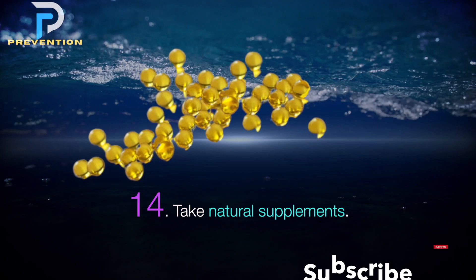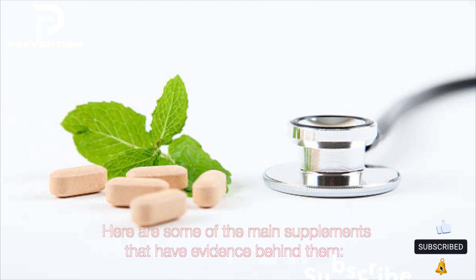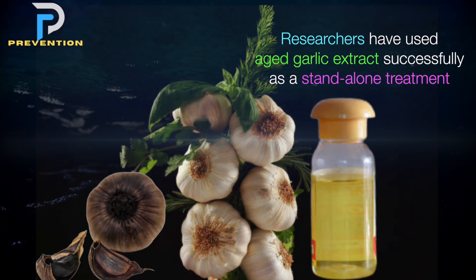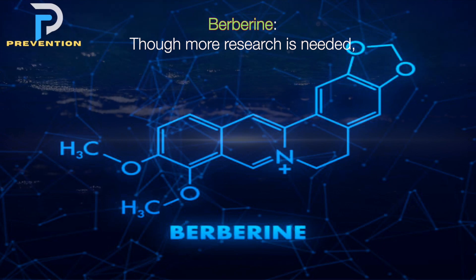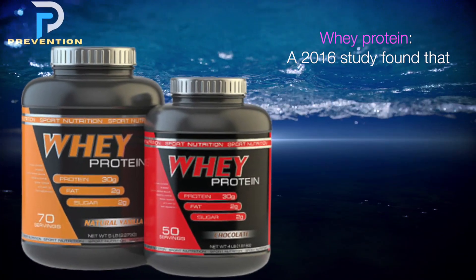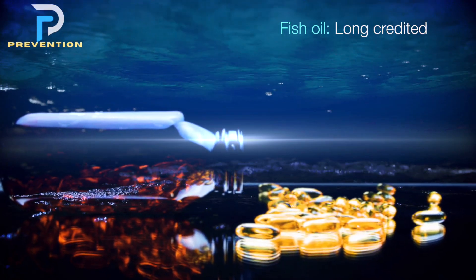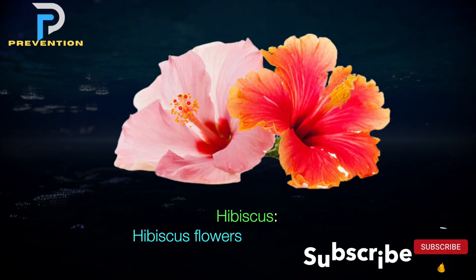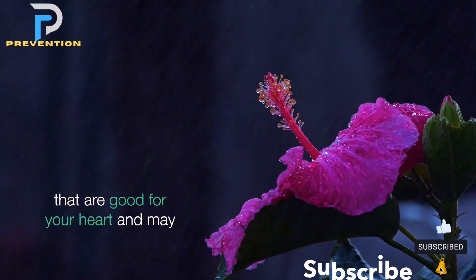14. Take natural supplements. Some natural supplements may also help lower blood pressure. These include aged garlic extract, which has been used successfully as a standalone treatment and alongside conventional therapies; berberine, which some studies suggest could help lower blood pressure levels; whey protein, which a 2016 study found improved blood pressure and blood vessel function; fish oil, long credited with improving heart health; and hibiscus, whose flowers are rich in anthocyanins and polyphenols that may lower blood pressure.